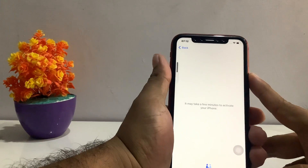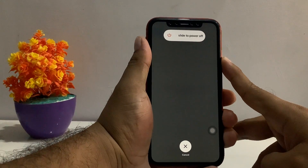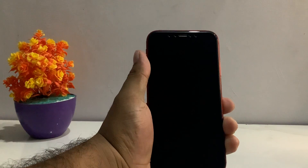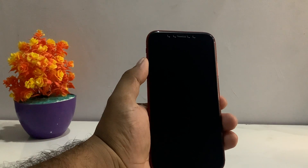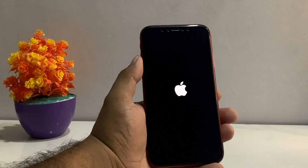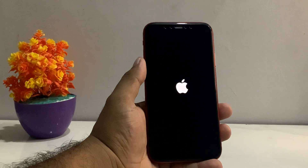Press the power button and volume down button — you can see it will take some seconds to reboot the iPhone. The iPhone is now rebooted. Wait five to ten seconds and you can see the iPhone has restarted. The 'it may take a few minutes to activate' problem is now fixed.